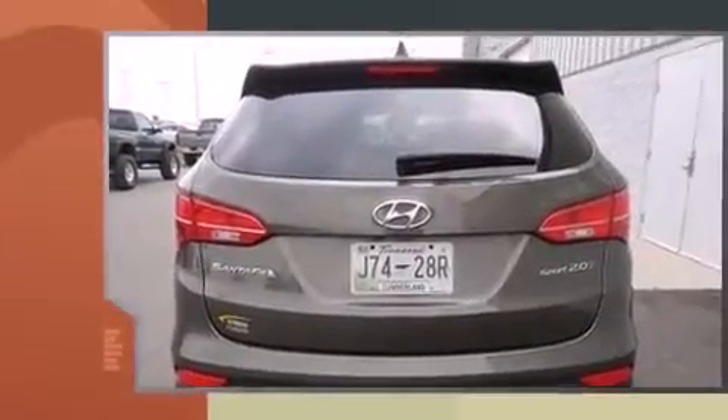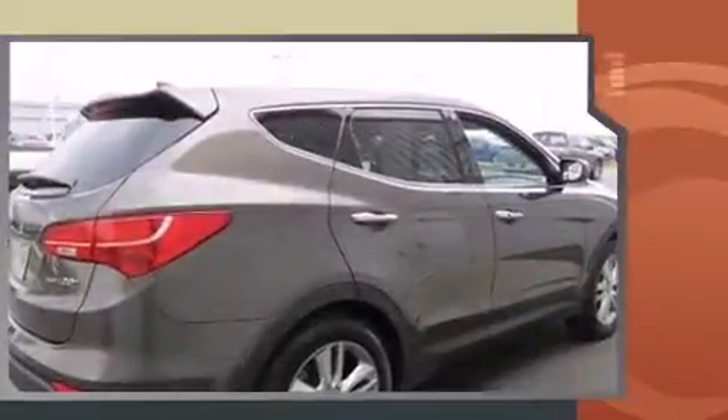Take command of the road in the 2013 Hyundai Santa Fe. With fewer than 50,000 miles on the odometer, this four-door sport utility vehicle prioritizes comfort, safety, and convenience.